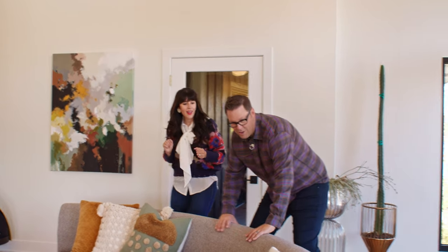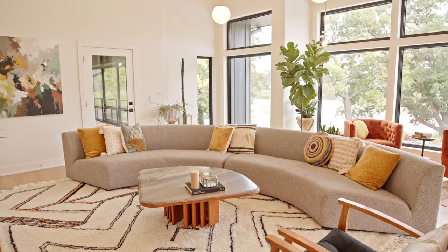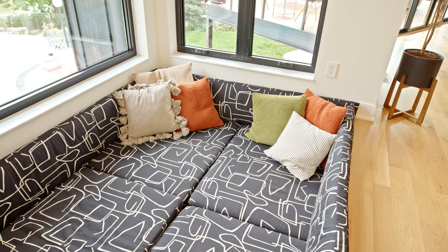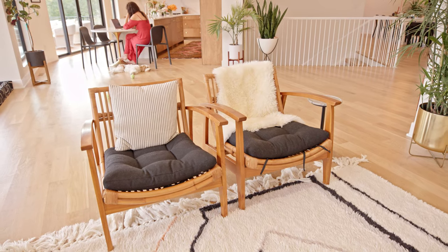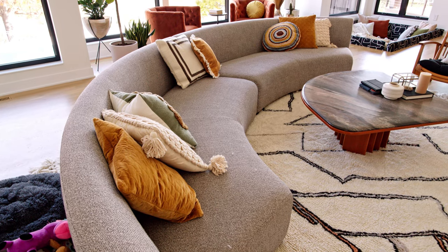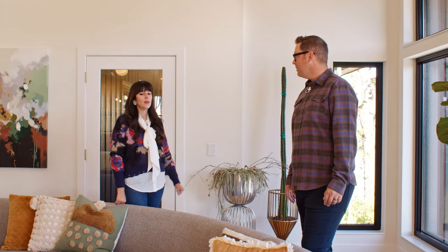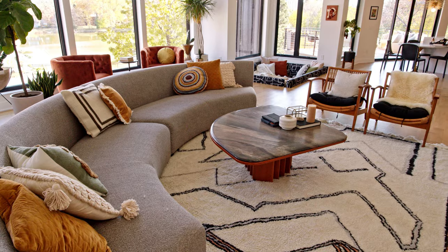Also bringing us happiness is this curved couch. Brad calls my taste in furniture 'Beetlejuice furniture' — 80s, Beetlejuice-y — because I like unique shapes and contemporary things mixed in. This was one Beetlejuice piece that he really enjoyed. Our whole family gets on this couch and hangs out. In the design world, a curved sofa can really solve any design issue.